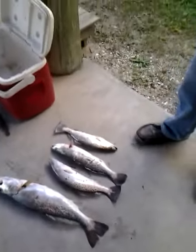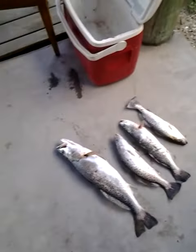Fantastic! You don't know how big that thing looks until you lay it beside the other ones — it makes them look small.